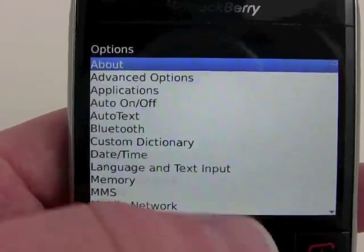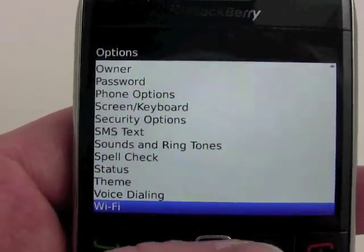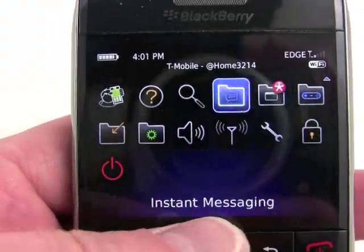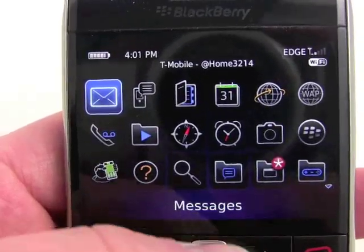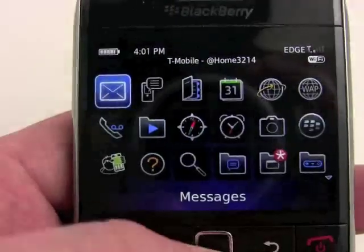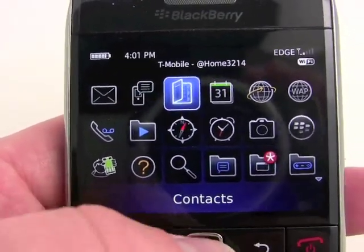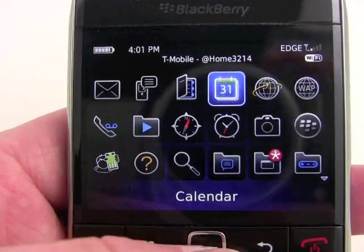It's pretty straightforward, though. Obviously there's a lot here that you can adjust and use to make the Bold 9700 yours. As for features, it's a pretty full-featured smartphone. We've got a full email client on here, of course, supporting up to 10 email accounts, threaded messaging, and Exchange support for contacts and calendar information.